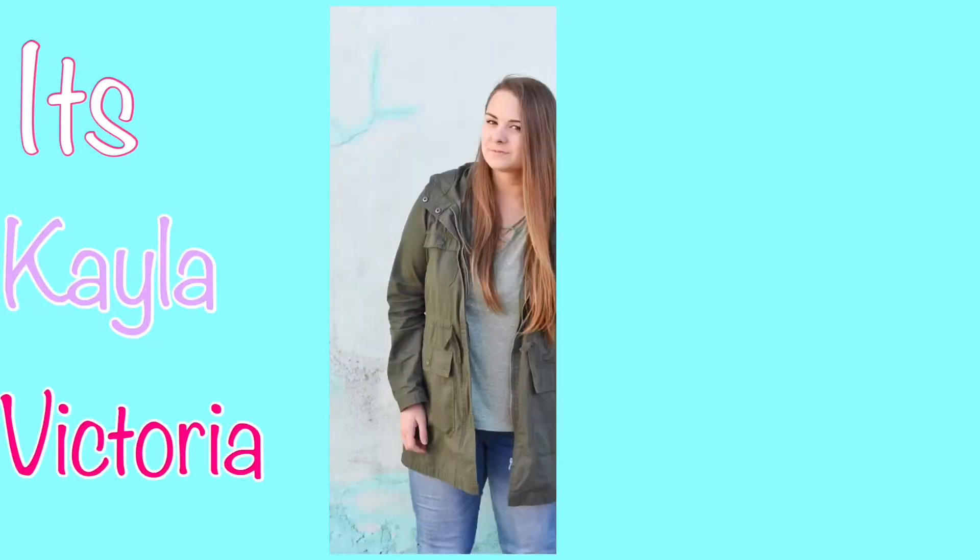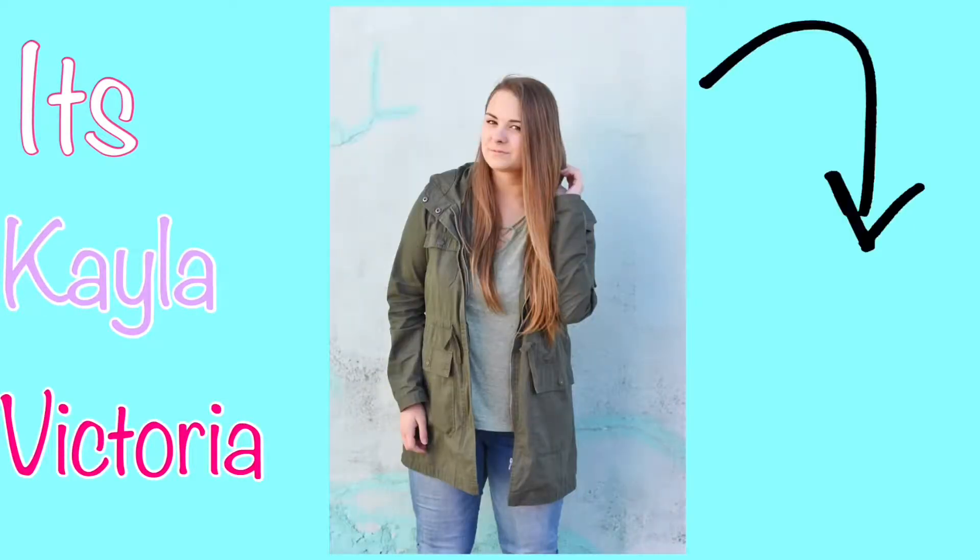Hey everyone, it's Kayla and welcome back to my channel. So in today's video, I'm actually going to be doing a what's in my makeup bag. But before we get started, if you're new here, make sure you subscribe and also hit the bell so you'll be notified every time I upload a new video.